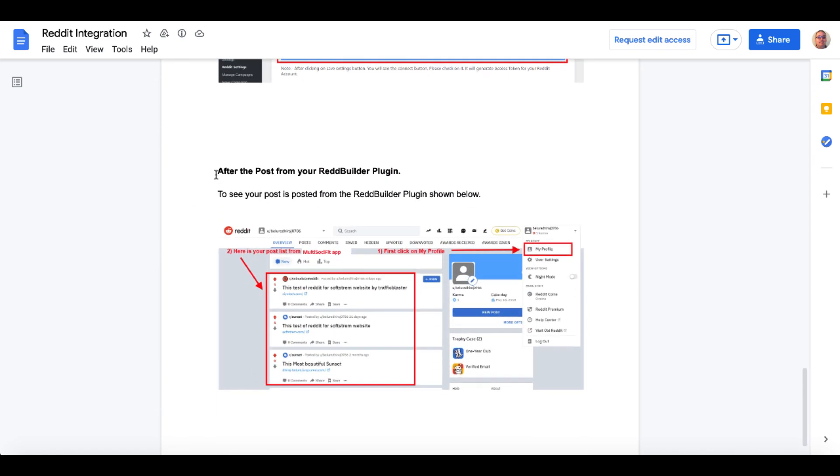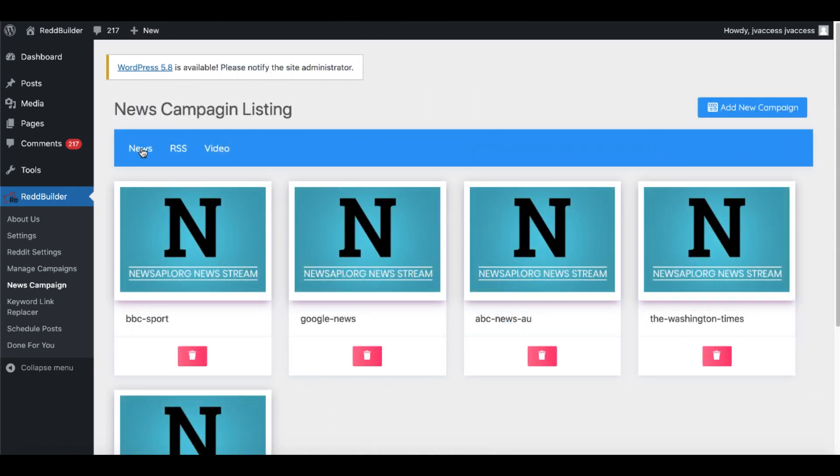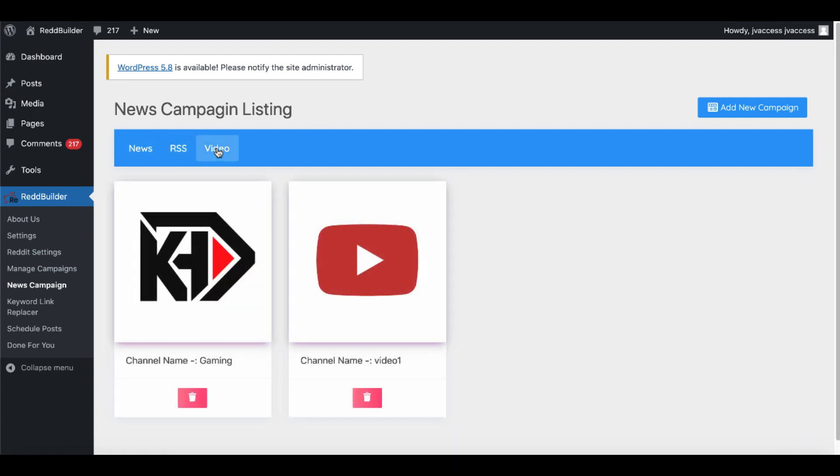After step six, you check your Reddit account to make sure that your RedBuilder plugin — the WordPress plugin you download and install on your WordPress site on your own hosting — is posting correctly. What you're going to be doing is downloading content from news campaign listings, pulling information from news, RSS feeds, and the video feed from YouTube.